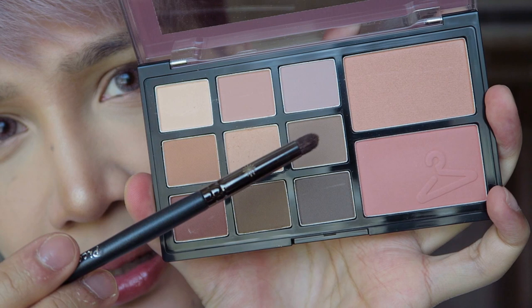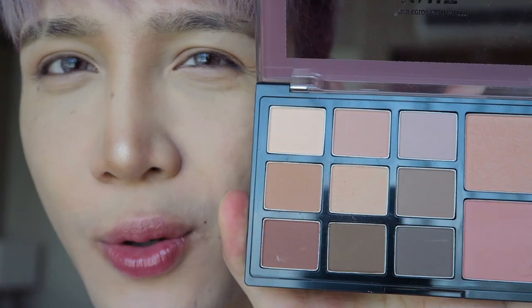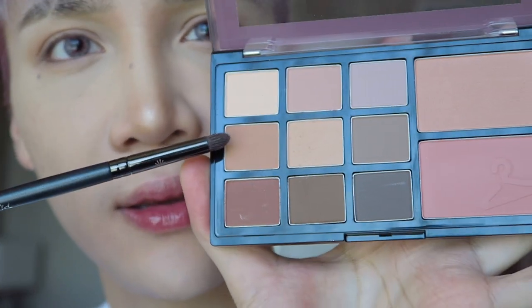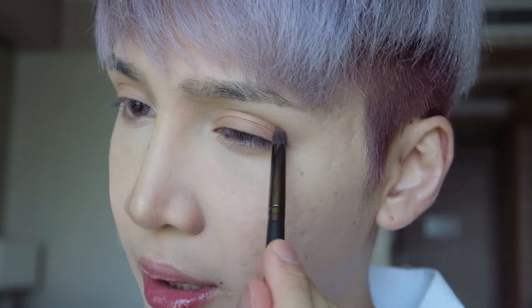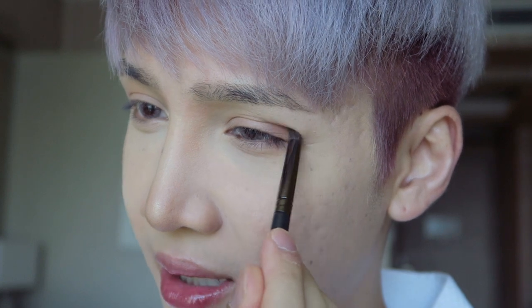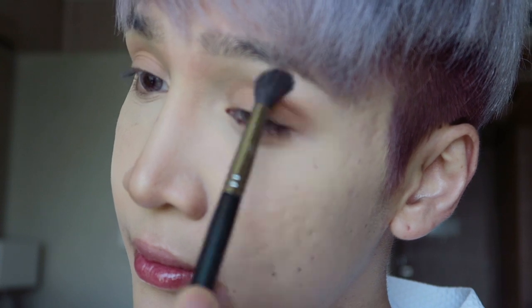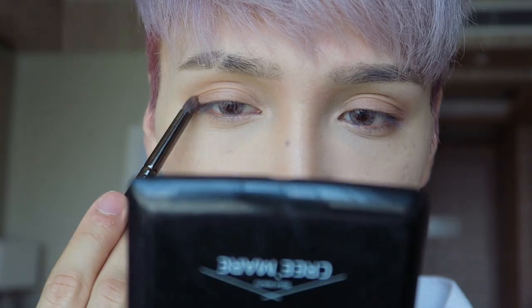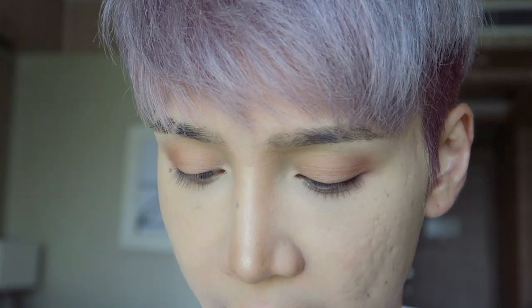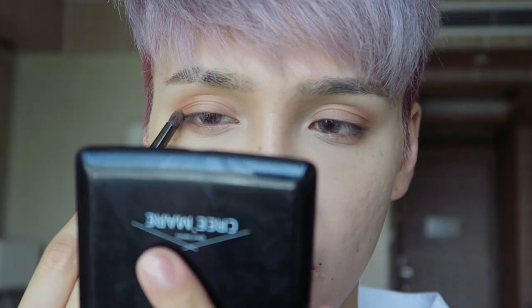There's a mix of warm and cool tone shadows in this palette. I tend to go for more warm shades, so I'm going to use a mix of these two on the outer corner. I'm going to take a little bit of this brown here and mix it with the more orangey-brown — I want that color to be a little bit deeper.